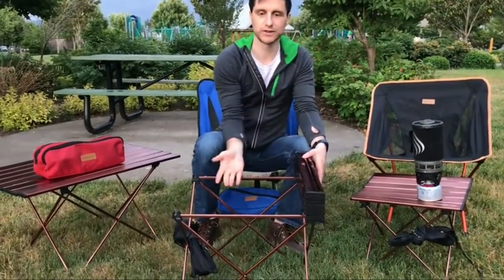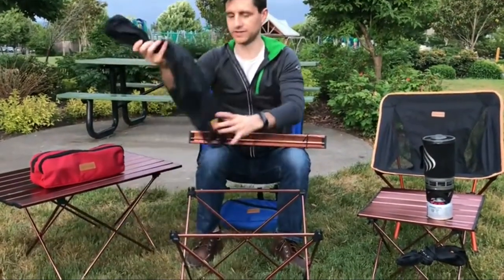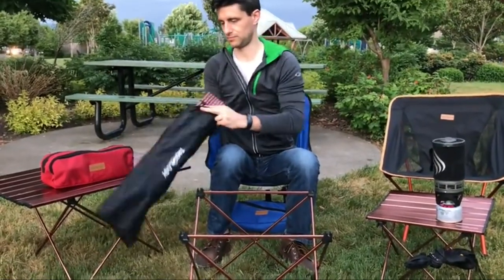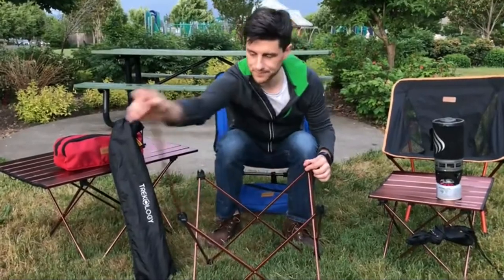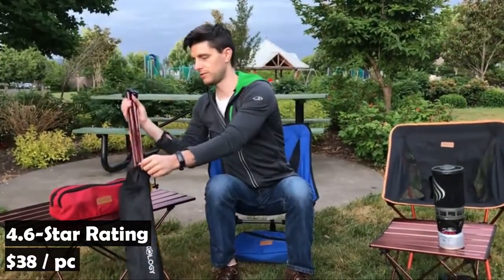Rugged enough for all your outdoor needs — backpacking, camping, barbecues, and picnics. The sturdy construction supports heavy tasks such as cutting and cooking, allowing you to head outdoors and go further for longer. It has an average rating of 4.6 stars on Amazon from more than 4,000 customers and sells for $38.